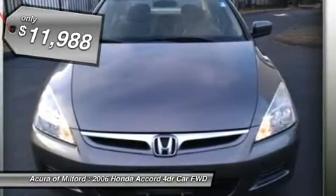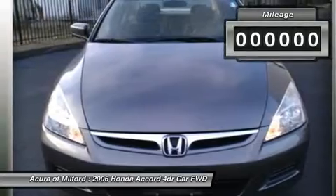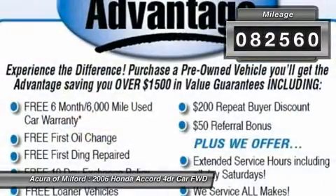Sunroof, Heated Mirrors, Multi-CD Changer, Alloy Wheels, Overhead Airbag, Non-Smoker Vehicle.